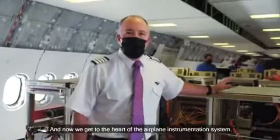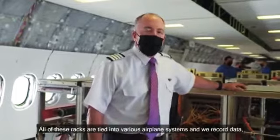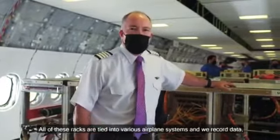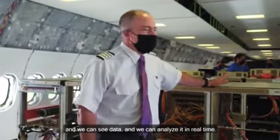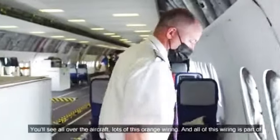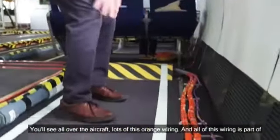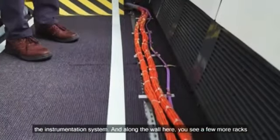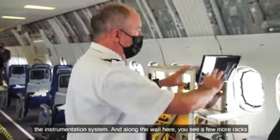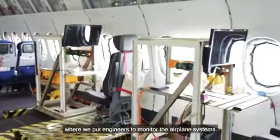And now we get to the heart of the airplane instrumentation system. All of these racks are tied into various airplane systems, and we record data, we can see data, and we can analyze it in real time. You'll see all over the aircraft lots of this orange wiring, and all of this wiring is part of the instrumentation system. Along the wall here, you see a few more racks where we put engineers to monitor the airplane systems.